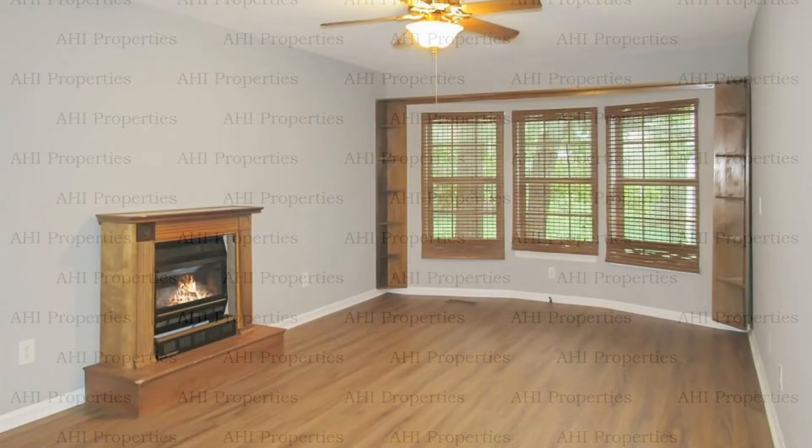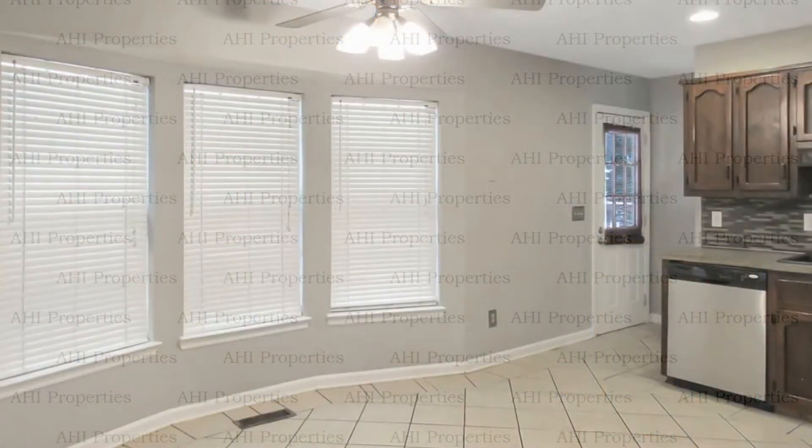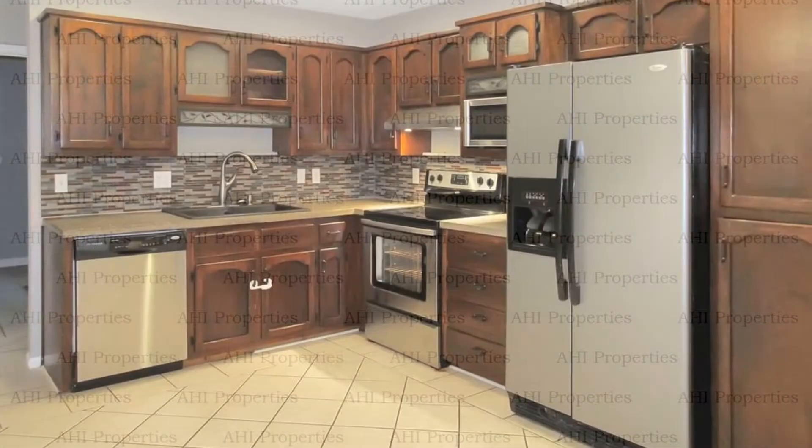The spacious living room has a bay window and a fireplace. The stunning eat-in kitchen comes with custom concrete countertops, stainless steel appliances, and tons of cabinet space.